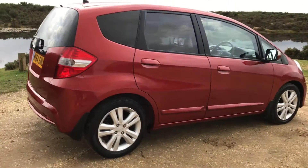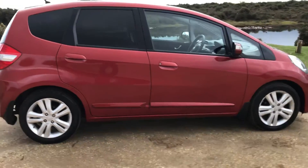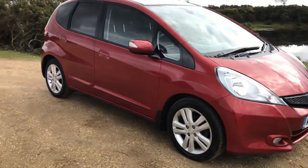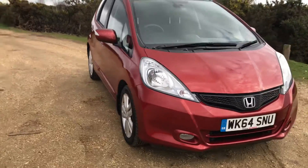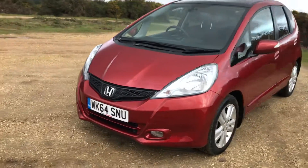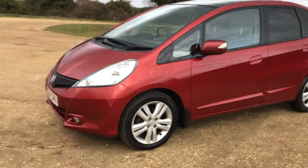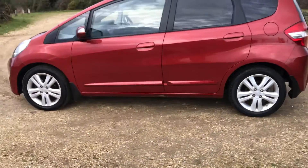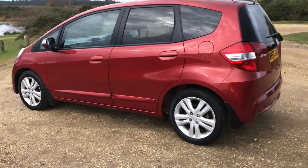This is a late 2014 Honda Jazz Executive, the top of the range Honda Jazz 1.4 petrol, automatic — it's the CVT box, the constant velocity transmission, which is exceptionally smooth. It's a 7-speed box.